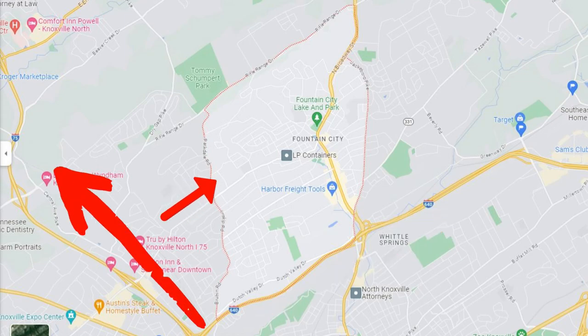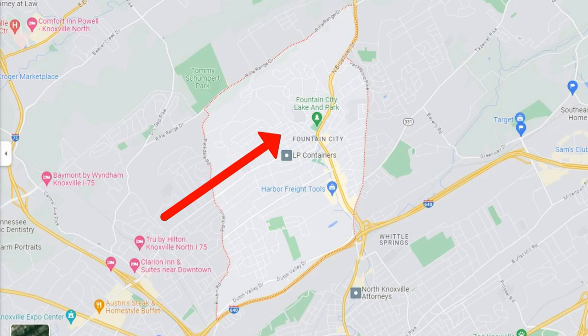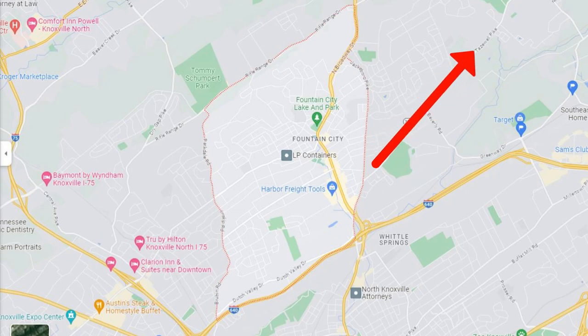Interstate 640 passes along Fountain City's southern boundary and Interstate 75 passes through the western part of the community. The main road is Broadway, a section of US Highway 441 that connects Fountain City to Halls, where it turns into Maynardville Highway. Other important roads include Merchants Drive, also known as Cedar Lane, which connects Broadway to I-75, and Tassell Pike, which connects Fountain City to the Gibbs or Corrington community to the northeast.